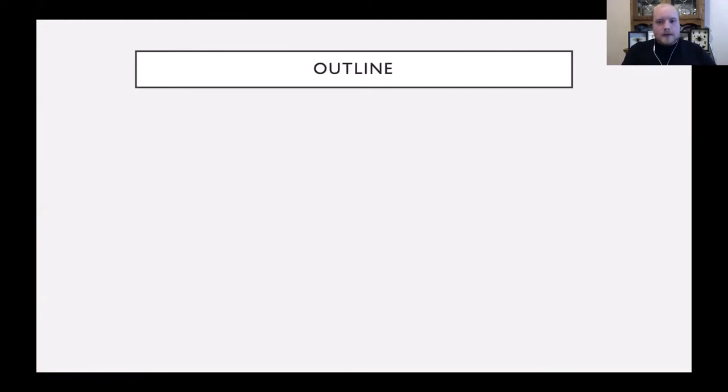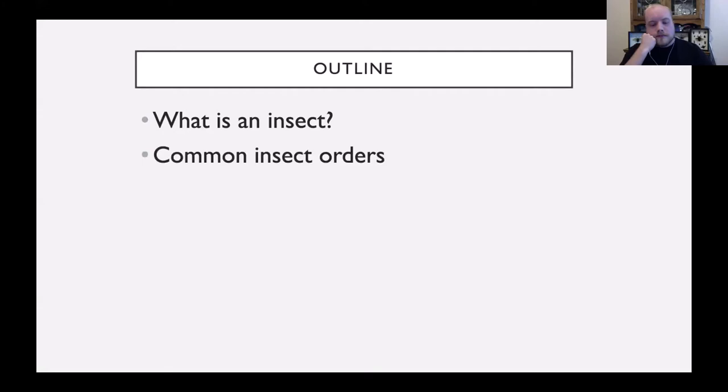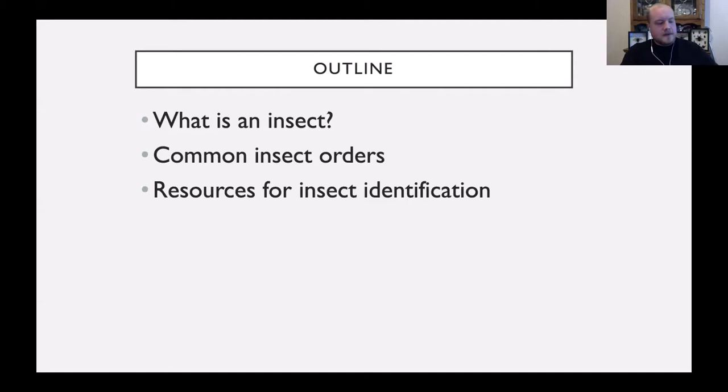Our basic outline for today's presentation: we're going to talk about what insects are in the first place and what distinguishes them from other invertebrates. I'll run through the most common insect orders — we won't cover every single one, but these will be the ones you come across most often around here. I'll give you a few resources — both printed and online — and some tips for best practices for photographing and documenting insects.